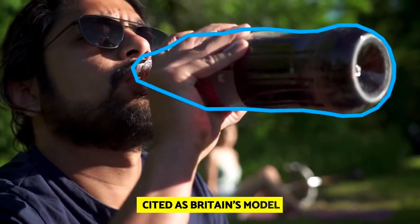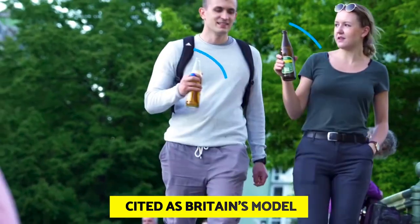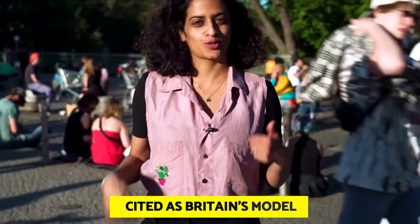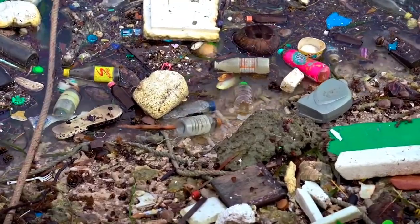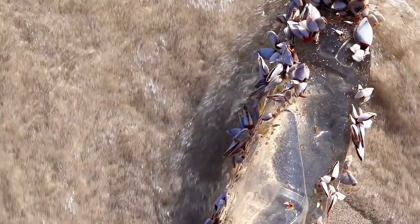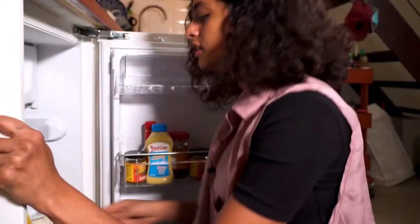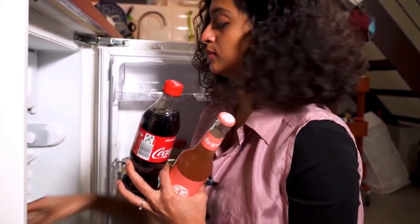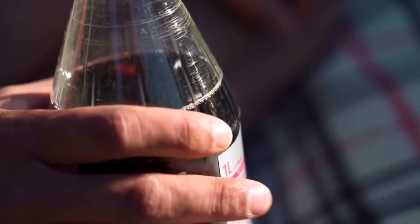Germany is often cited as the model for Britain's new Deposit Return Scheme (DRS) for bottles and cans, which was introduced recently. Germany is known as the recycling world champion, though opinions continue to differ as to whether the program is the case of the half-full or empty bottle, 15 years after its introduction. Additionally, the impact on moving forward with the introduction of genuinely eco-friendly reusable drink containers has been minimal.